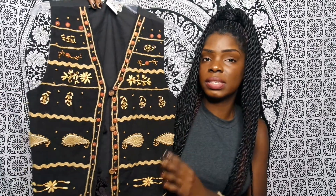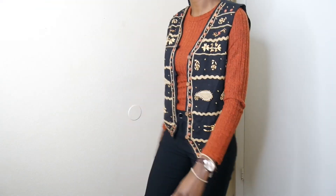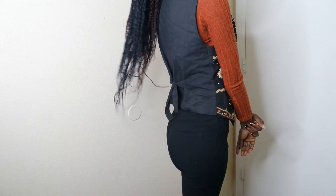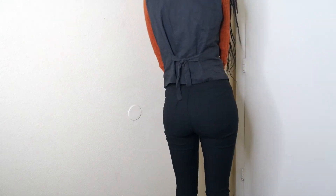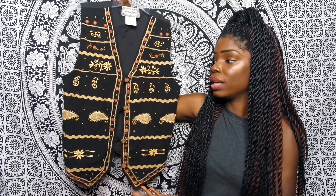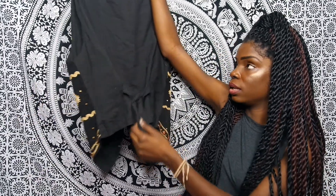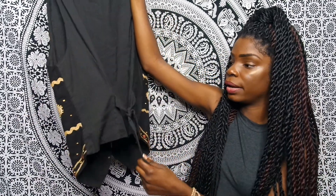The next item from the thrift store is actually a vest — and you guys, how cute is this? I bought it a while back but haven't worn it yet. It's giving me an African vibe, but it was actually made in India. It was clearly handmade — someone really took their time making this. I found it all the way in the back of the thrift store for just a dollar. This is art!